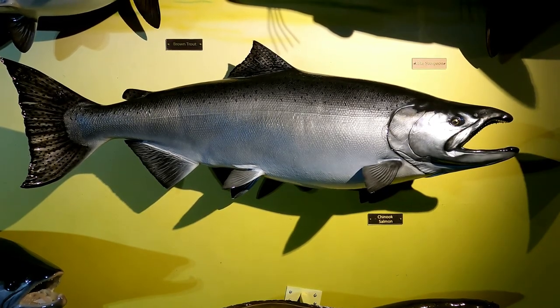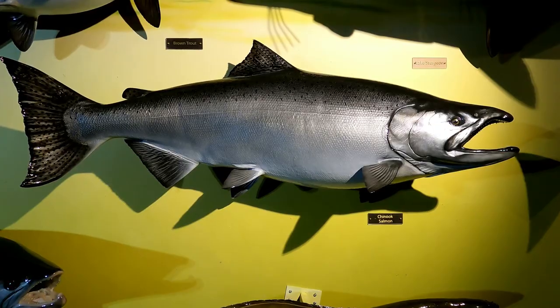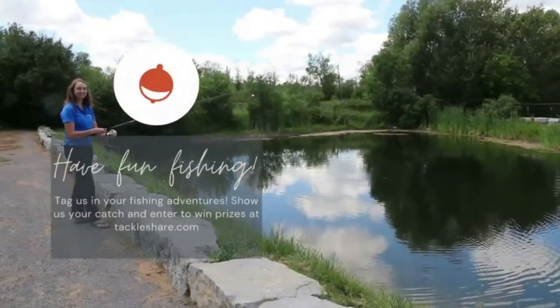I hope you have a great time going out there for Chinook, whether in the deep water or in the rivers in the fall. Whatever fish you catch, whether it's a Chinook or something simple off the dock, please submit it to TackleShare.com and you can win some prizes with our Fish Along with TackleShare program. Have a great day and happy fishing!